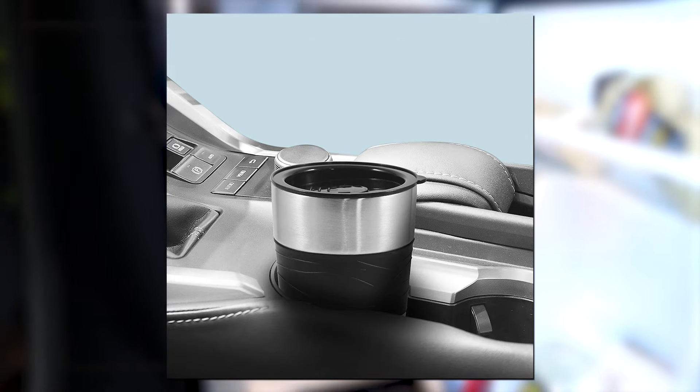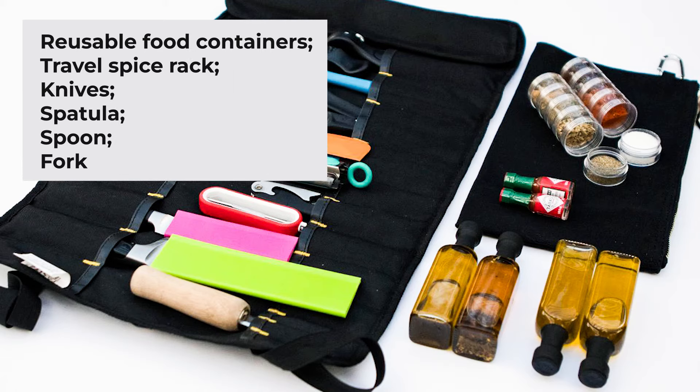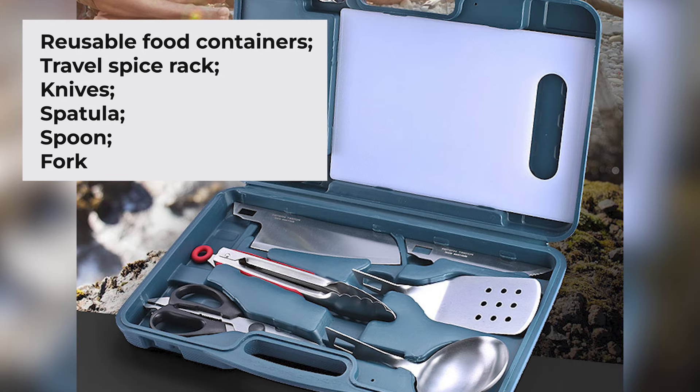When equipping your portable kitchen, don't forget about supplies of smaller but no less important truck driver cooking accessories. Reusable food containers, travel spice racks, containers for salt and sugar, knives, spatula, serving sets, spoons, and forks will do when needed.